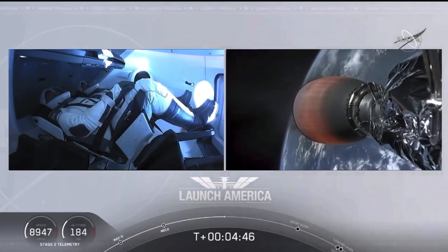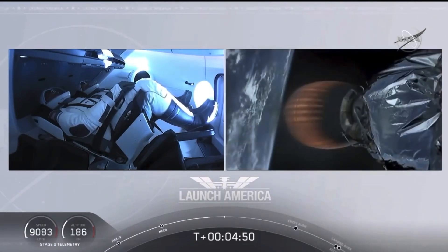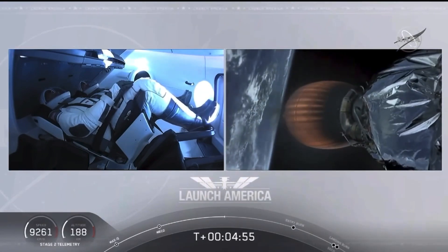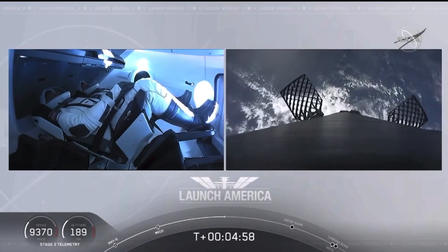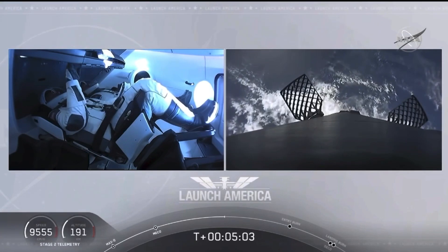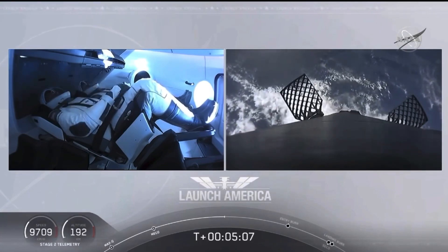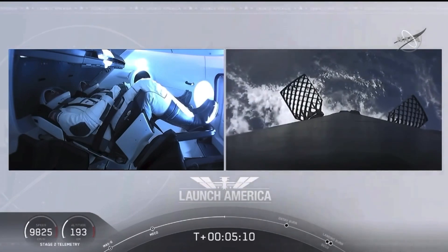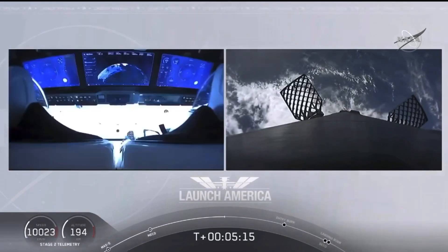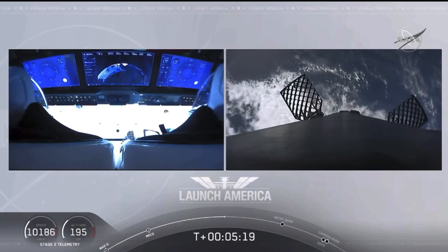Heard acquisition. Bob and Doug flying at more than 5,600 miles per hour. Dragon, SpaceX, nominal trajectory. Already almost 200 miles downrange from the Kennedy Space Center, nominal trajectory continuing. While they continue uphill, looks like we are getting a view of the first stage as well.